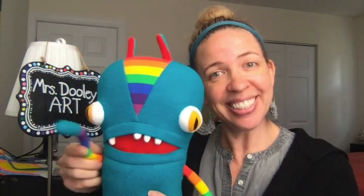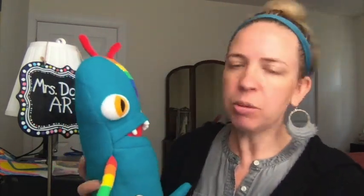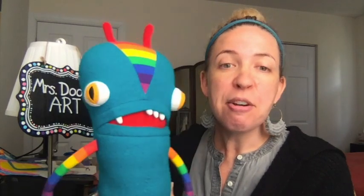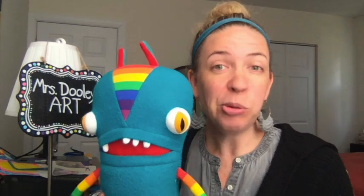Now I have someone else I want you to meet. His name is Rainbow Bob. He is our art room mascot. Say hi, Rainbow Bob! Some of you might know Rainbow Bob because he was in our art room last year, so if you're not new to Claymont then he's a familiar face alongside with me. Rainbow Bob also just reminded me to welcome all of our new students to Claymont, because he hasn't met some of you and neither have I.